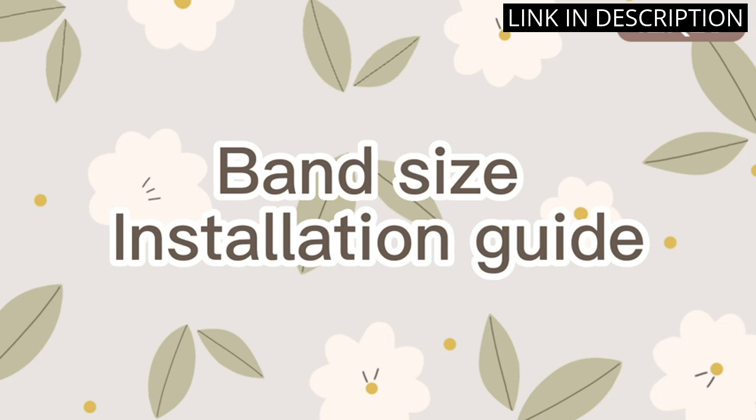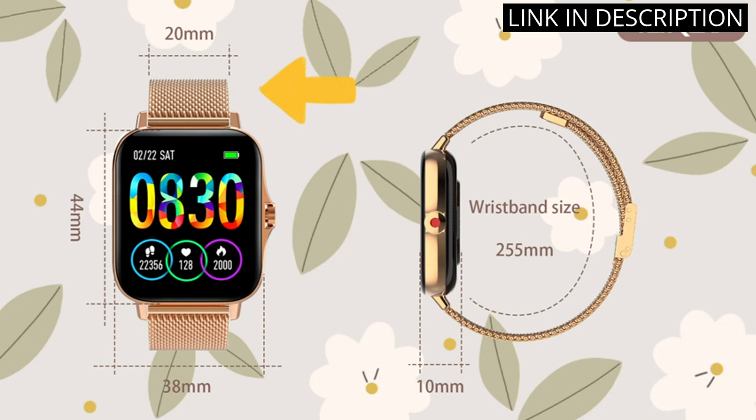I recently purchased the iarid smartwatch for women and I am thoroughly impressed with its features. The 1.7-inch HD full-touch screen is crystal clear and easy to navigate, while the heart rate monitor and sleep tracker provide accurate readings. I love that I can receive and make calls directly from my watch, making it convenient when my phone is not nearby.